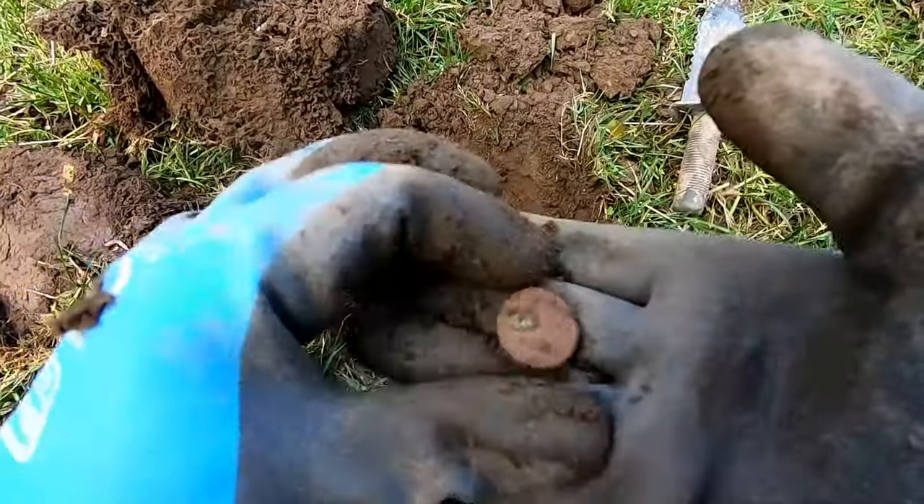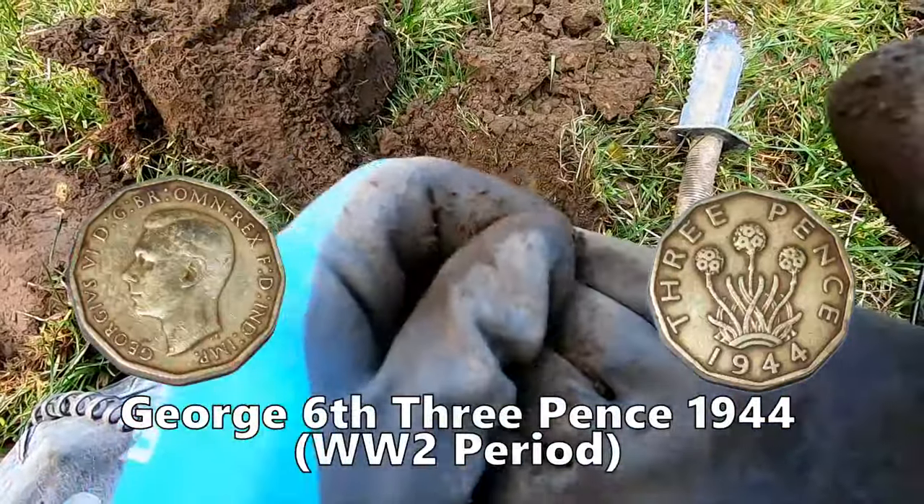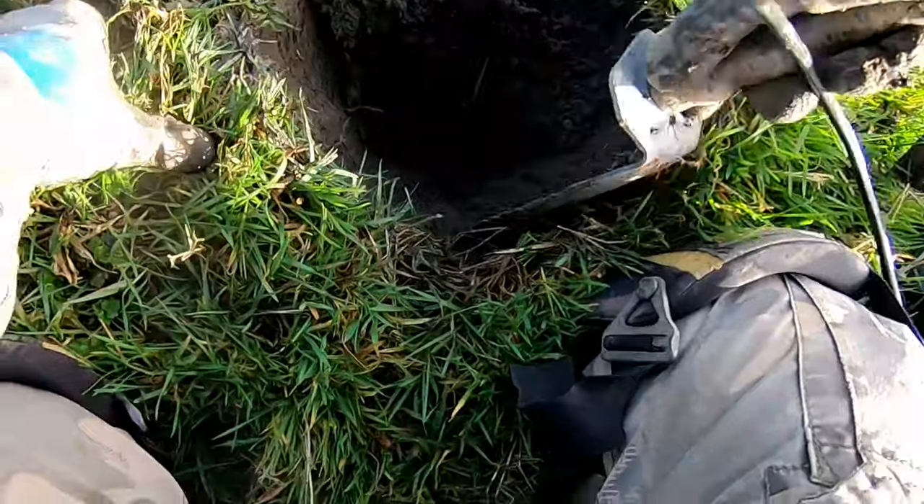Three pennies — threepence. Got a brass coin, not sure what it is. Reading 22.